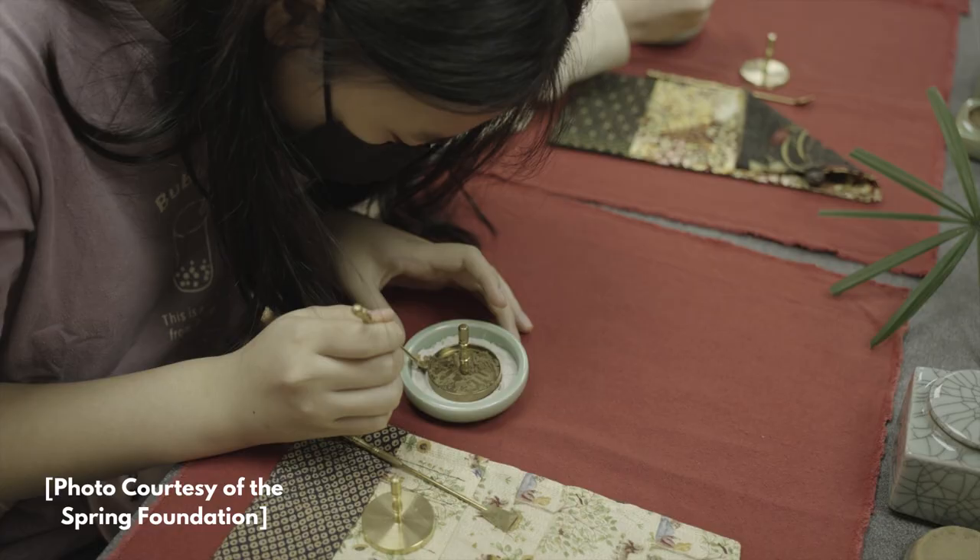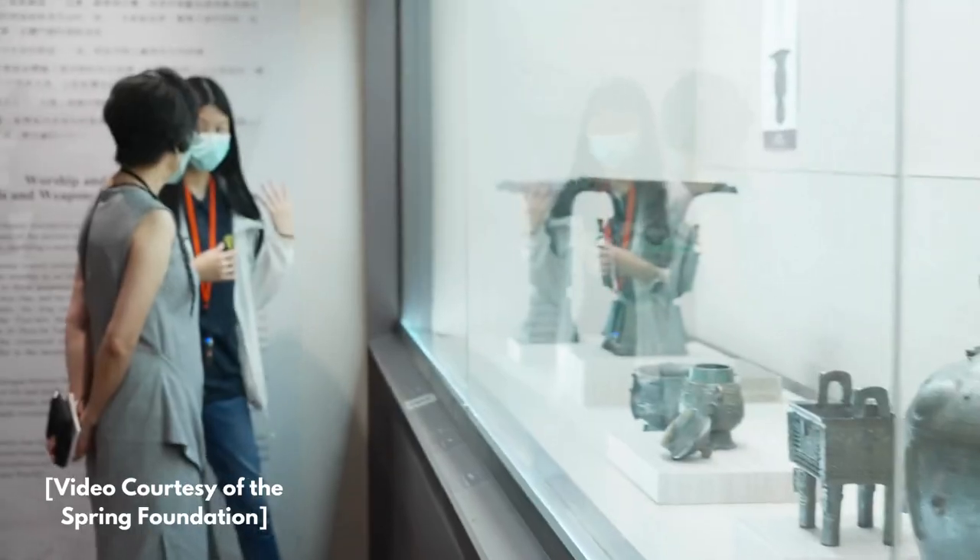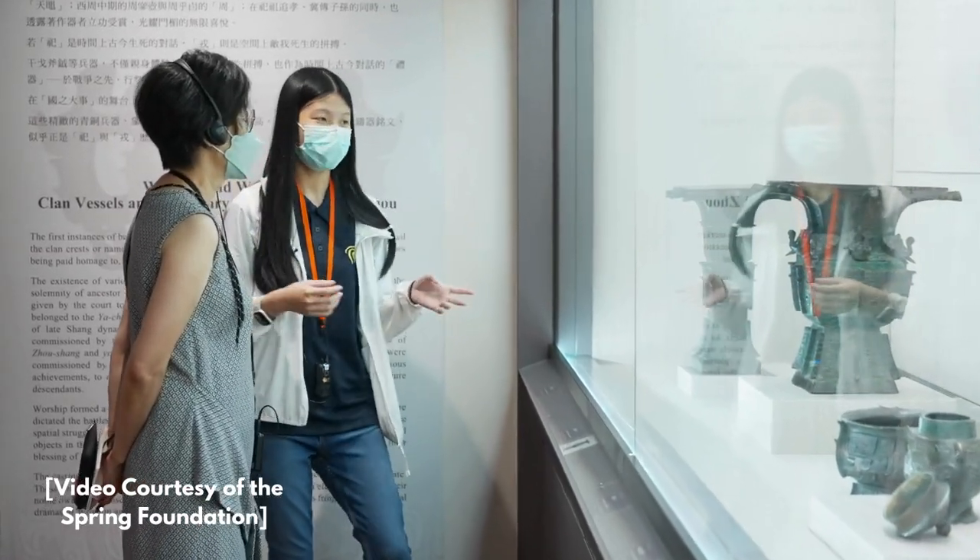During those two weeks, we can piece together what we want for our own docent tour or certain galleries that we're more interested in. Through the National Palace Museum, they learn a lot of content. And with the guidance of Mr. Benson, they will learn how to weave all of that information into a really appealing hour-long tour of the museum and learn how to be a guide.